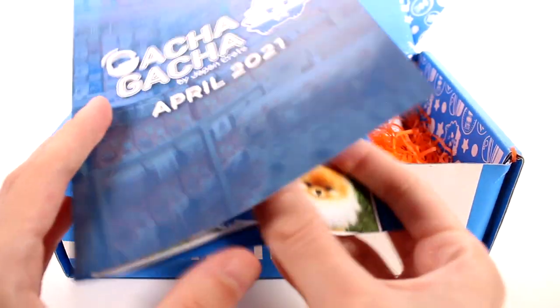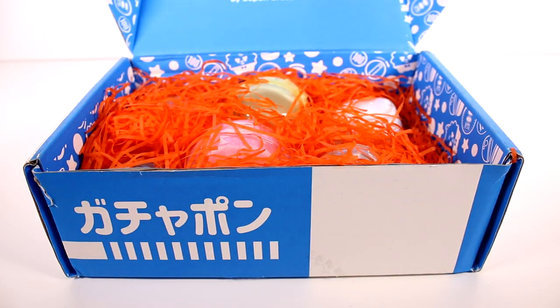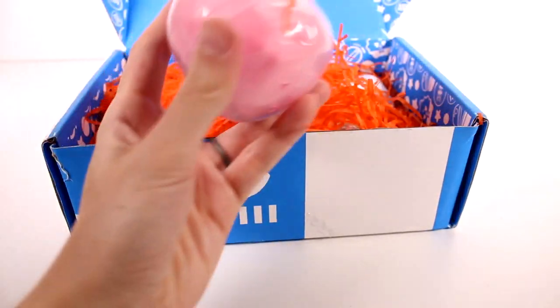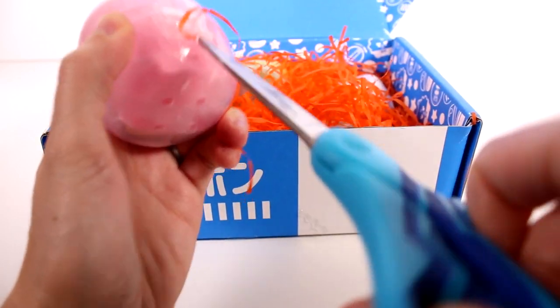There's so many different things that you can find and collect. In this booklet, it's going to tell us what exactly is in here, but I don't want to spoil it for you guys. So we're just going to jump into it. All right, first up, let's see what's in this capsule here.